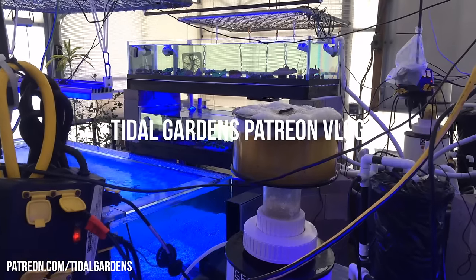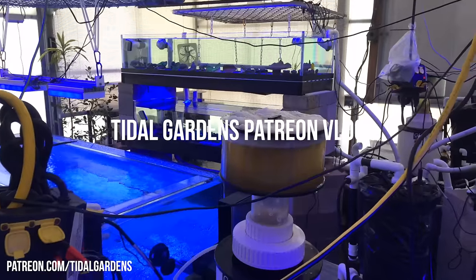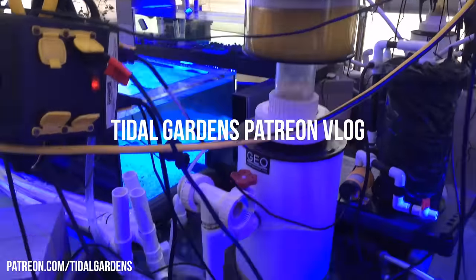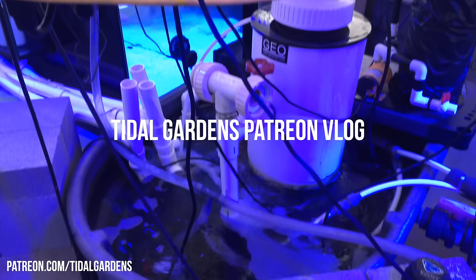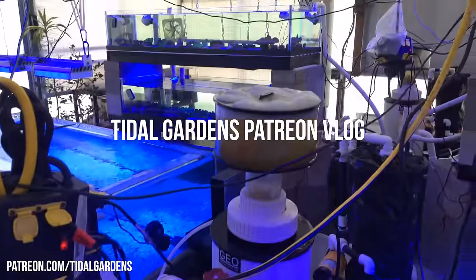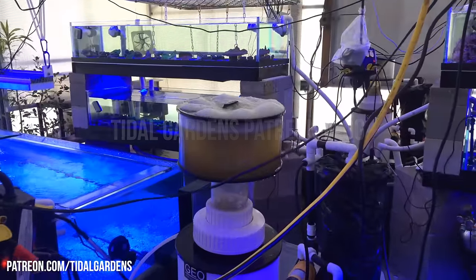Good morning, guys. Don't you just love waking up to stuff like this? Ew. Sometimes when we top off the water that evaporates, it kind of miscalibrates the skimmers occasionally.